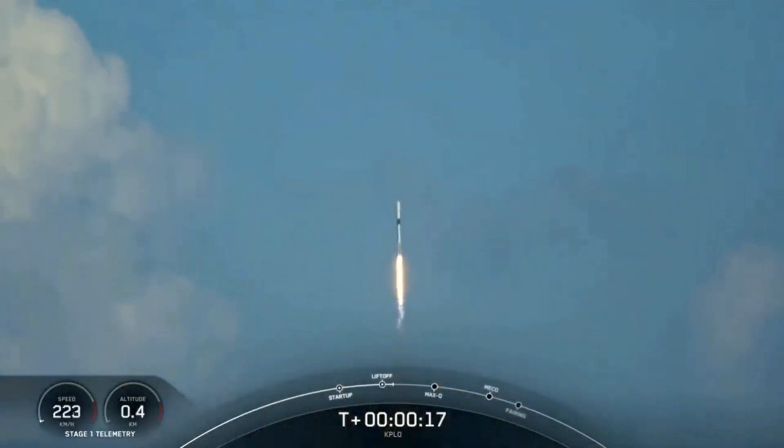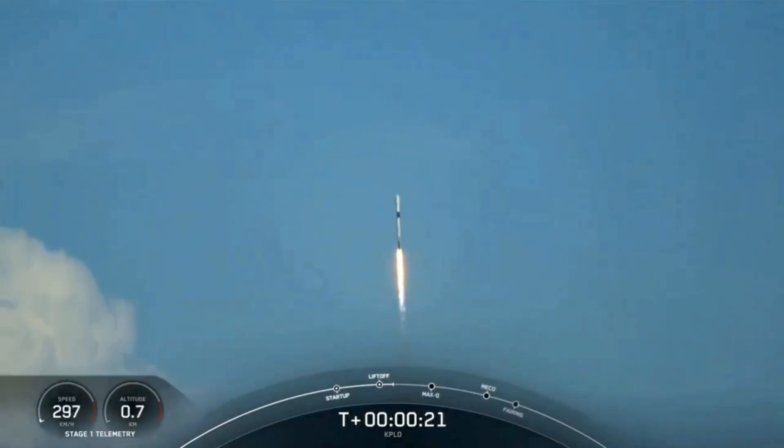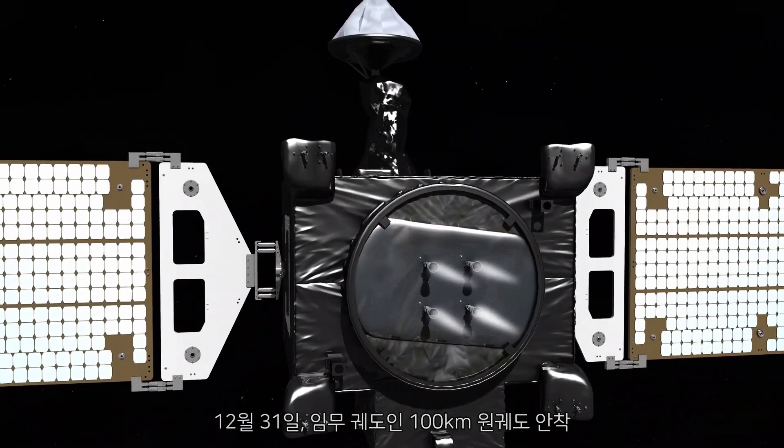In case KPLO succeeds, which we all hope it will, the second phase of the Korean Lunar Exploration Program will begin, with a subsequent lunar mission launching from Florida's Space Coast — marking the shortest turnaround time between launches at Cape Canaveral since 1967.